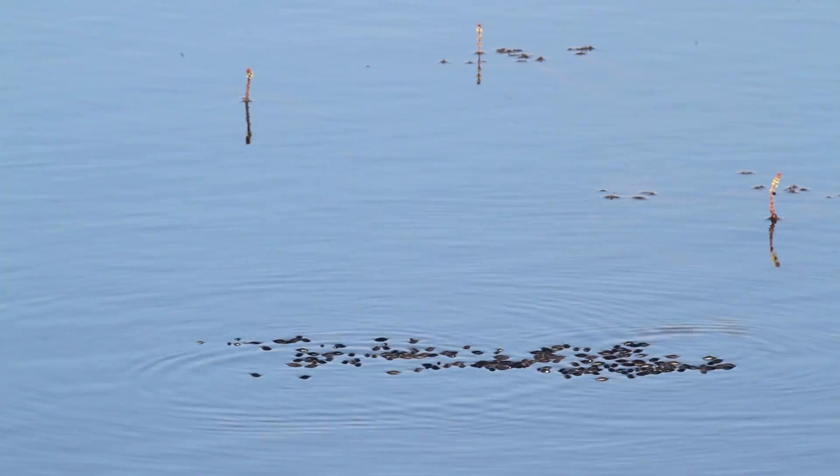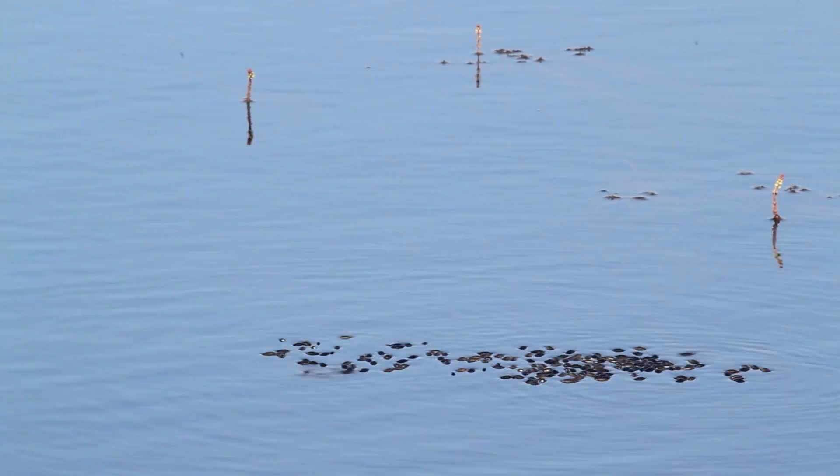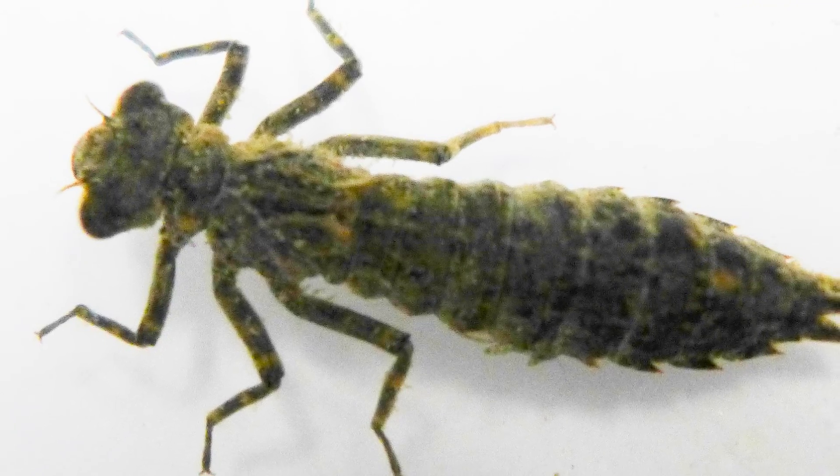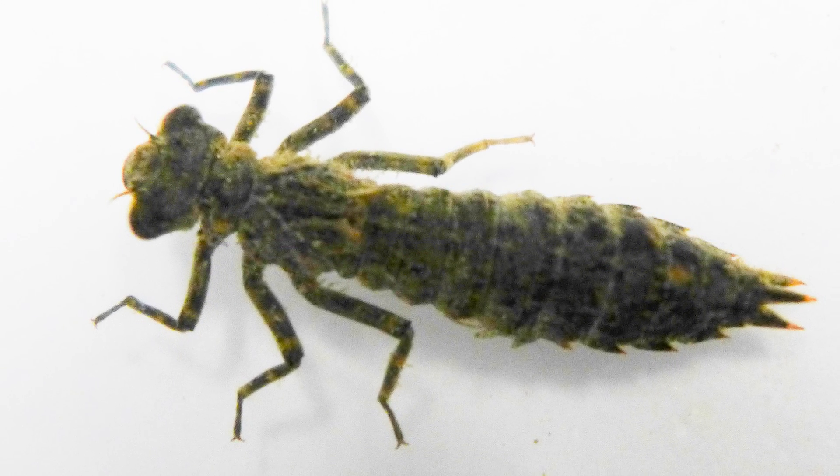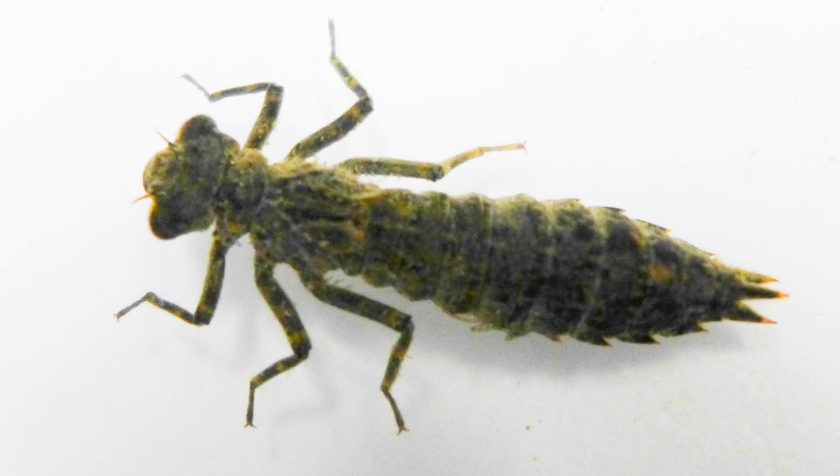However, some aquatic insects have internal gills, like dragonflies. See their large abdomen? That's where their gills are. Dragonflies will suck in water from their abdomen so they can get fresh water to breathe.